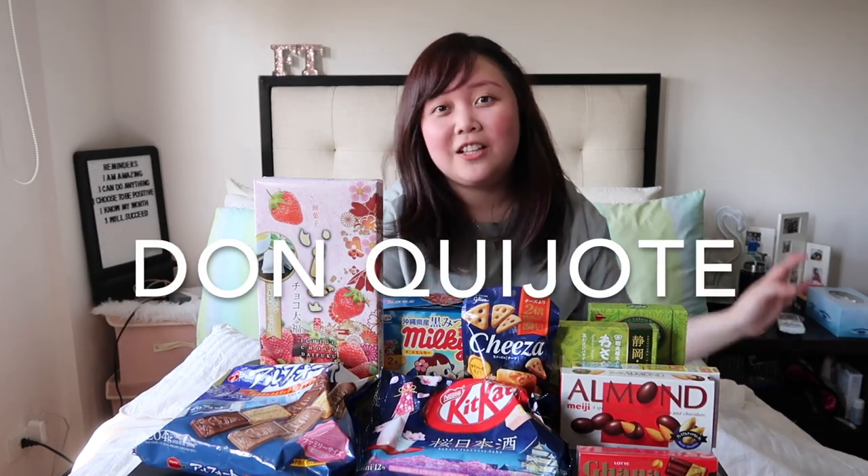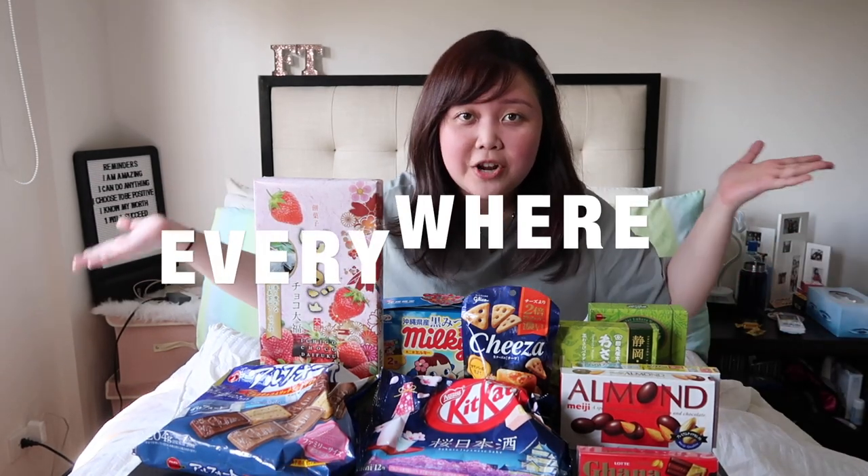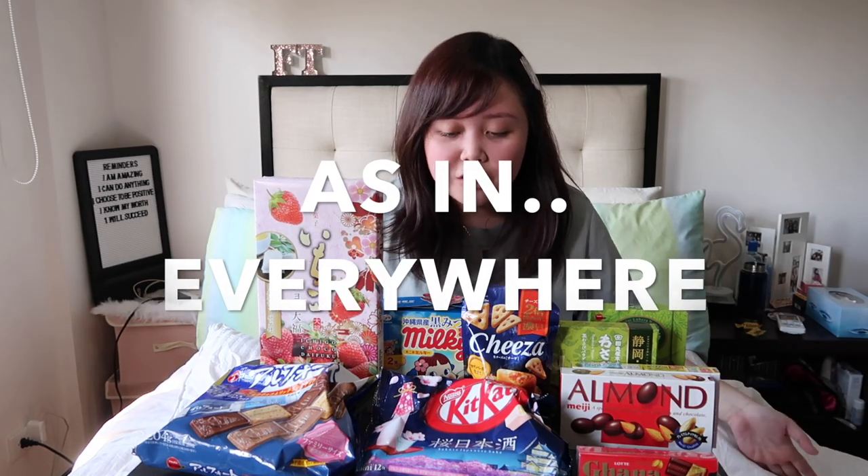If you're wondering where I bought these snacks, I bought these from Don Quijote. Don Quijote is everywhere in Japan — there's Tokyo, Osaka, Nagoya, everywhere. I bought most of these snacks from Don Quijote, and the other snacks, I don't know where my parents bought them. So, where do we start first?